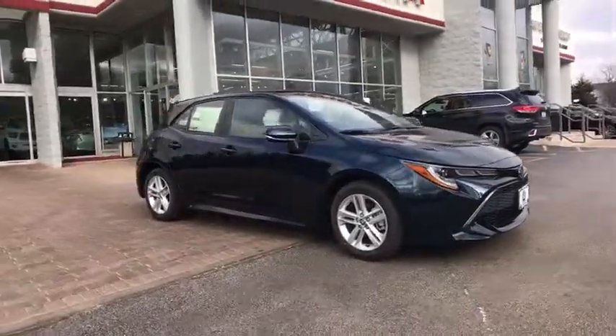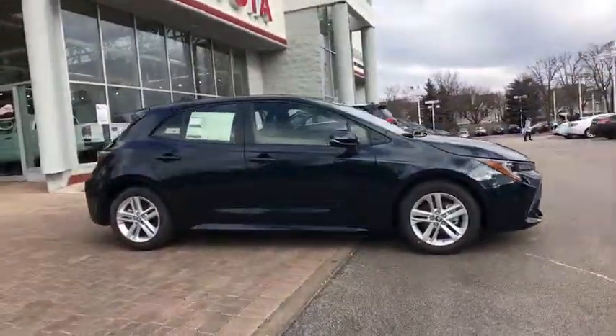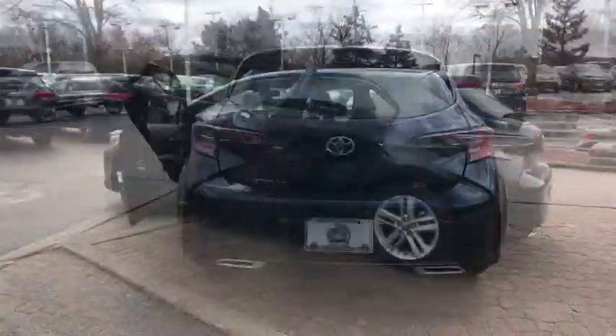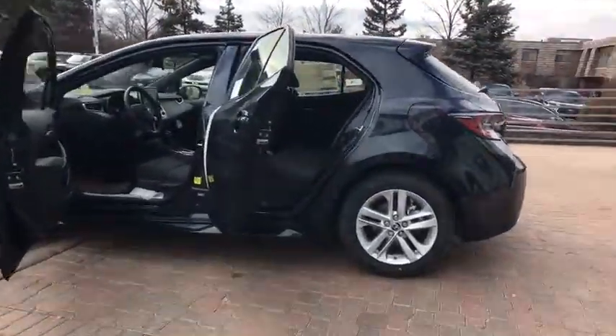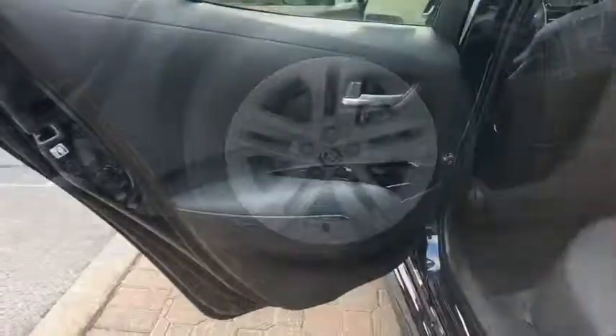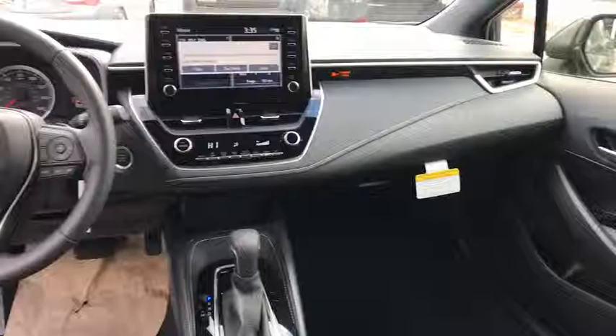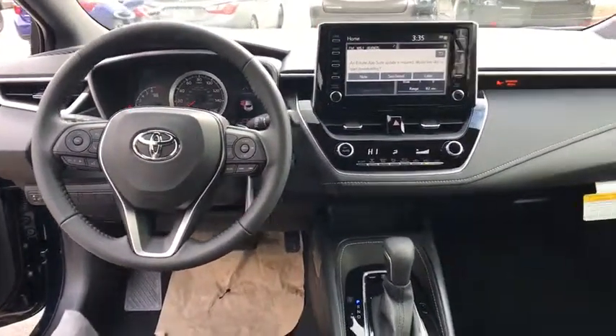2019 Toyota Corolla Hatchback. The Toyota Corolla Hatchback will make you smile. The performance and sporty driving experience will certainly leave you wanting more. A sharp exterior look and an abundance of technology like the Toyota Safety Sense make this a vehicle worth looking at. Here are some of this vehicle's great options.